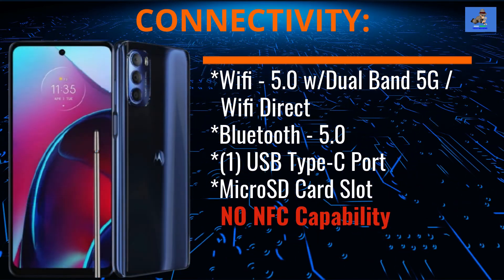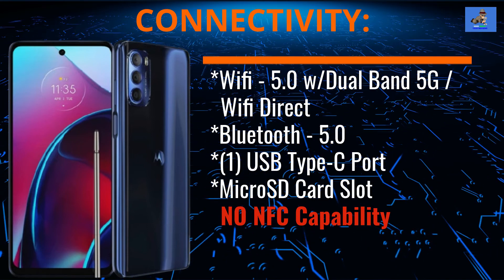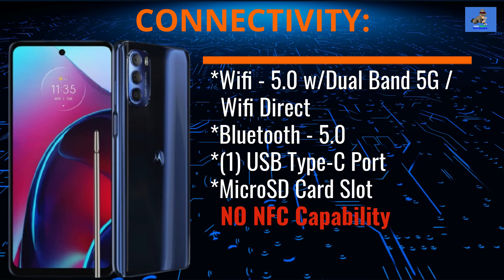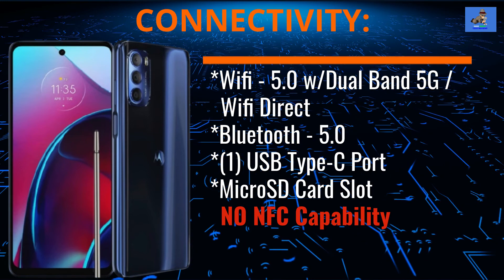Connectivity in this phone breaks down this way: Wi-Fi 5 with dual band 5G and Wi-Fi Direct, Bluetooth 5.0, one USB Type-C port, and note there is no NFC capability in this phone.